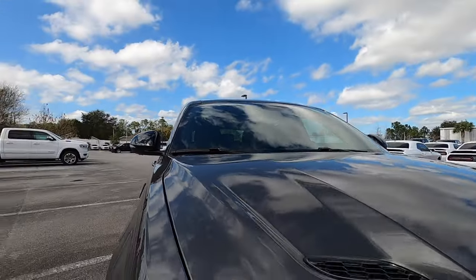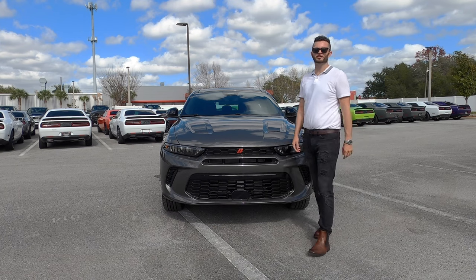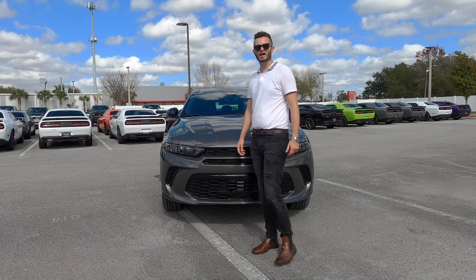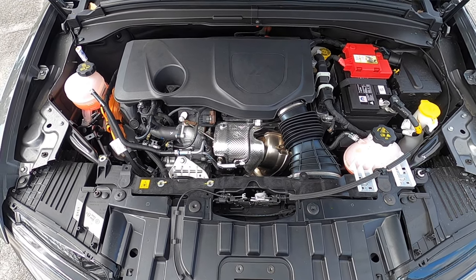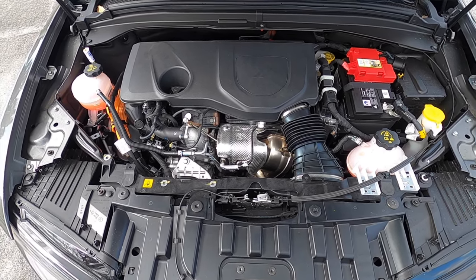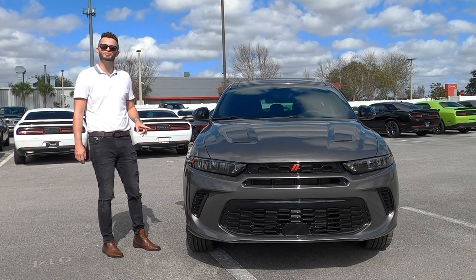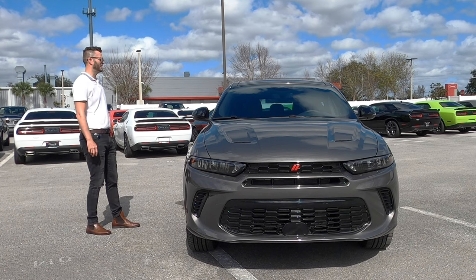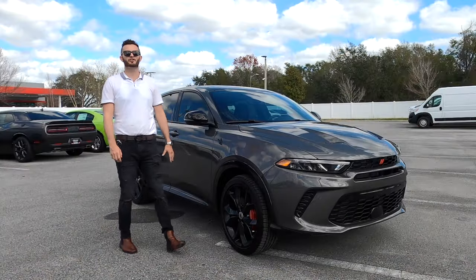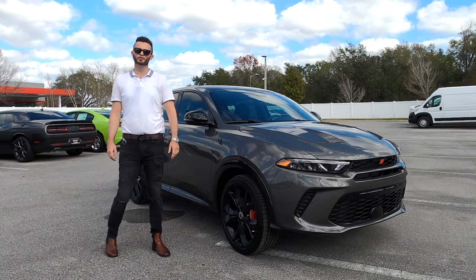Underneath the hood, there are two engine options. We have the 1.3-liter inline four-cylinder turbocharged with hybrid technology combined at 288 horsepower and 383 pound-feet of torque, paired to a six-speed automatic transmission. Sharing the same platform as the Alfa Romeo, you get more horsepower and torque, reaching 60 in 5.6 seconds at a top speed of 128 miles per hour — fast considering it competes against Toyota, Honda, Subaru, and Mazda.